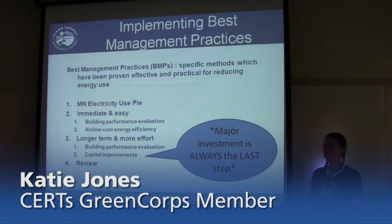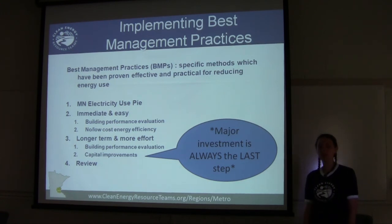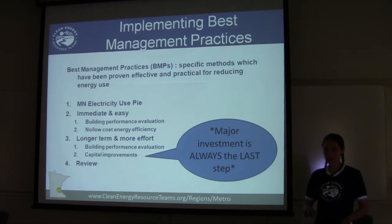Now we're going to move into the exciting, actionable part of this presentation — an extra resource to use alongside B3. We'll talk about implementing best management practices, which are specific methods proven effective and practical for reducing energy use. We'll first gain perspective on how electricity is used in Minnesota to help prioritize actions, then cover immediate easy steps, building evaluation, low-cost and no-cost efficiency practices, and longer-term investments.